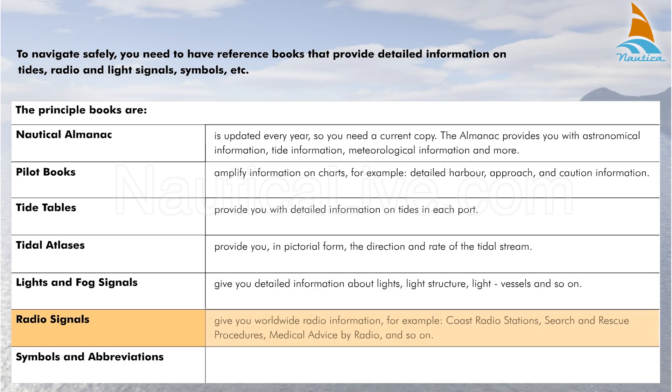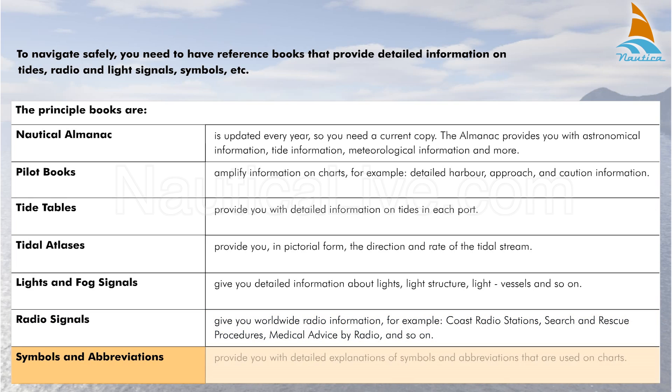Radio Signals give you worldwide radio information, for example coast radio stations, search and rescue procedures, medical advice by radio and so on. Symbols and Abbreviations provide you with detailed explanations of symbols and abbreviations that are used on charts.